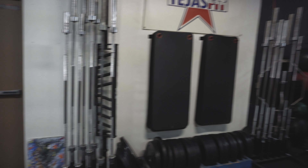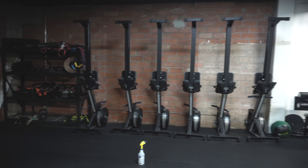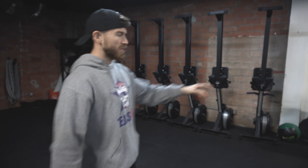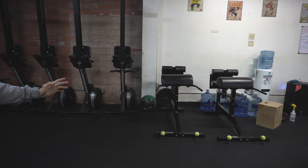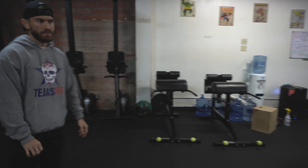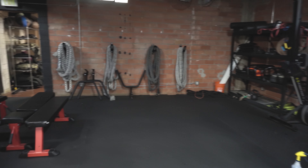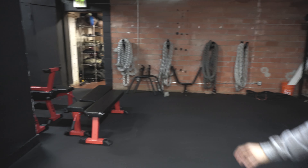As you turn this way, we have our rowers. We've got about six rowers, which is perfect for the amount of people that we have in class. As well as a couple of GHD machines, which I absolutely love. We have a couple of ab rollers and battle ropes as well, and then the benches, which are stowed away in the corner.